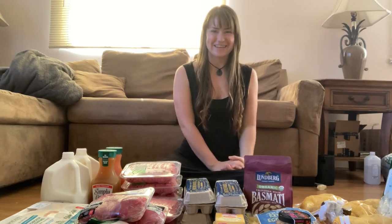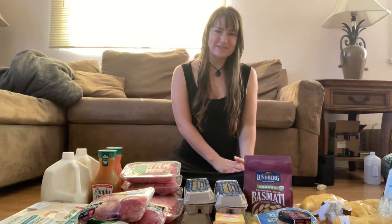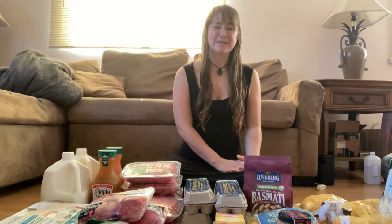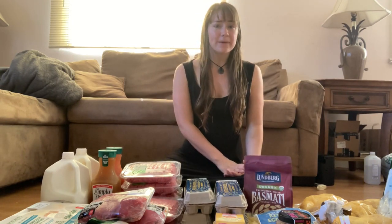I want to start by going over how I meal plan. Throughout the week, whenever I think of meal ideas I write them down in my journal. Then on Tuesday afternoons I look over that list, see what I have extra of in the fridge, and plan out what my boyfriend and I will eat for the next week. We don't always eat the same things — his diet is based around meat, potatoes, milk, and eggs, very simple. I like to get a little fancier sometimes, so we share some meals and eat some things differently.